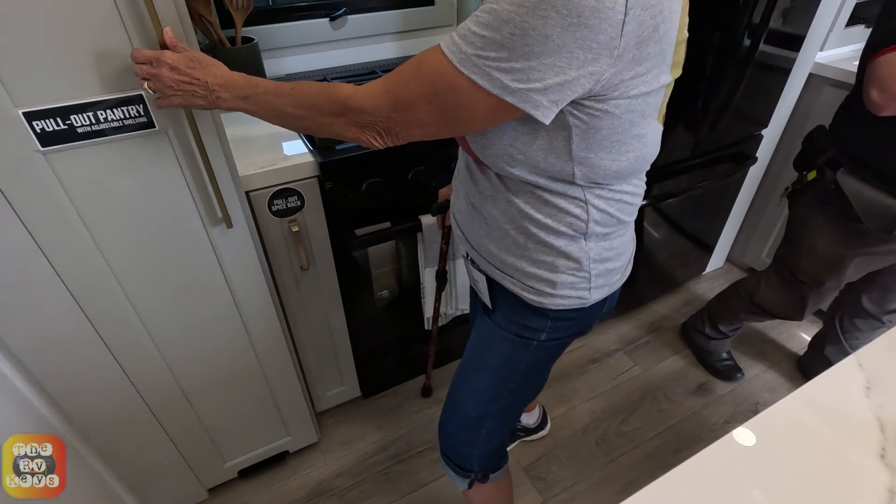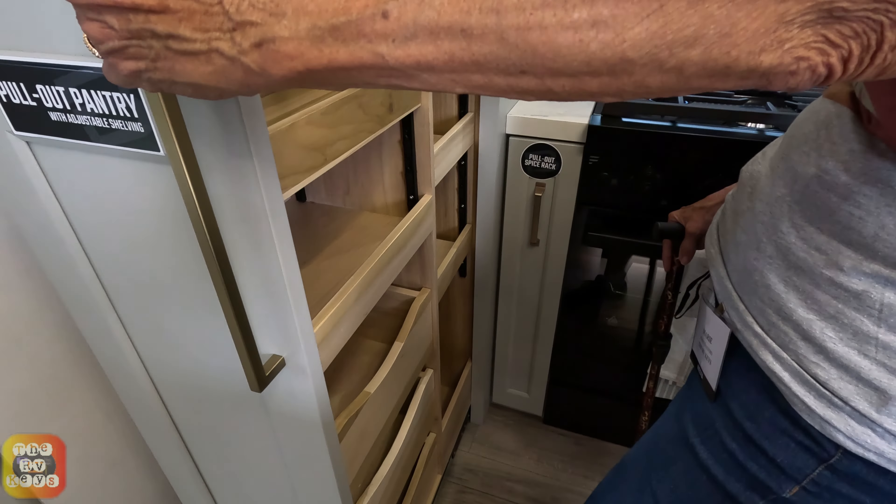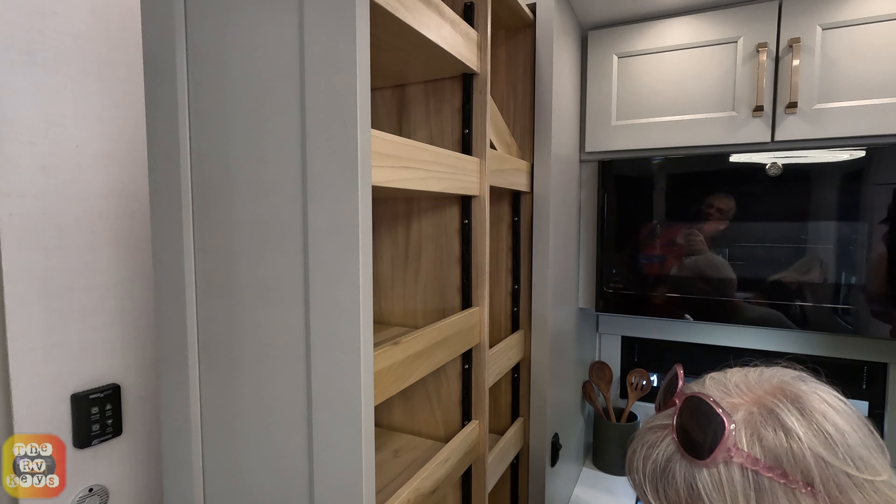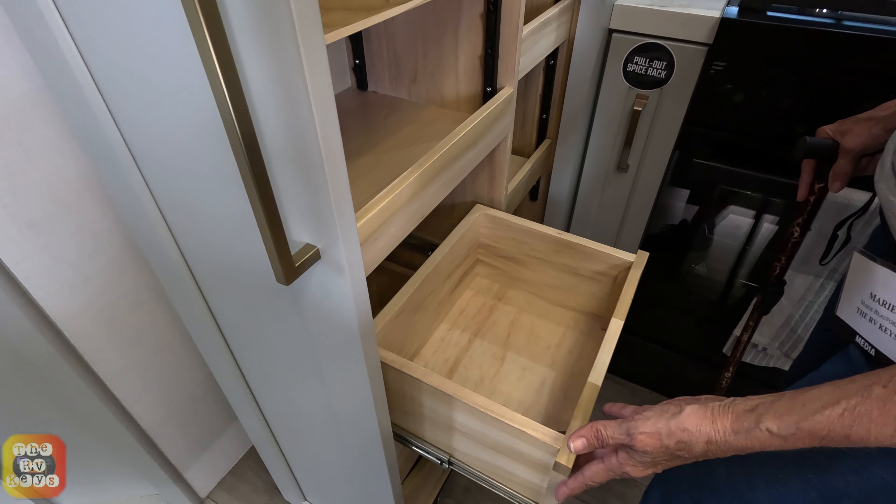Over here they have a wonderful large pantry - look at this! Isn't that awesome? And they even have slide-outs on the pantry. Isn't that great? That's wonderful.